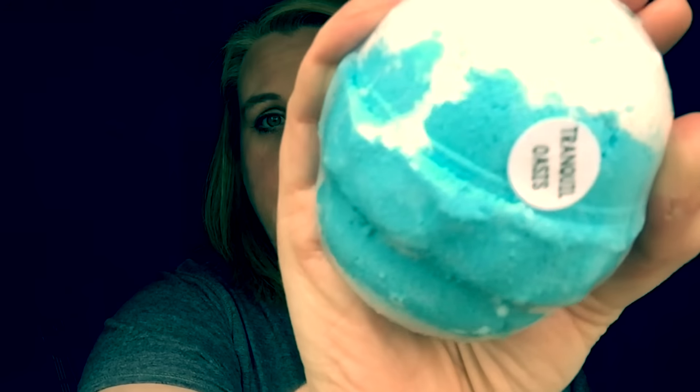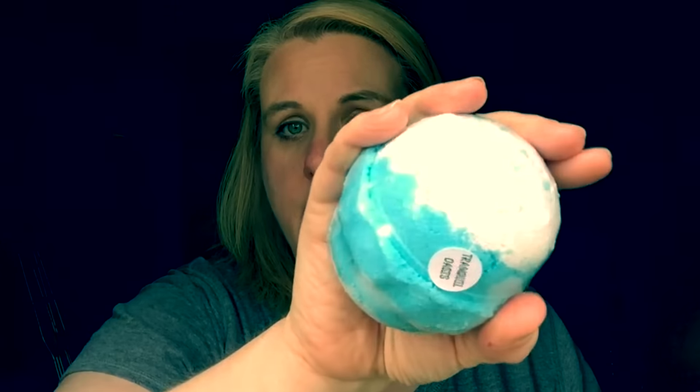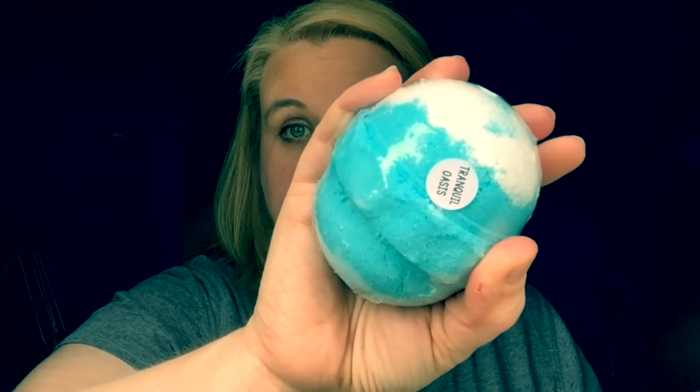Judy got three regular size bath bombs. This first one is in Tranquil Oasis. These things are actually huge — they are so big, you guys. This is bigger than a Lush bath bomb. Most of these range from $3.99 to — I believe the most expensive one is like $5.50. These are really big.